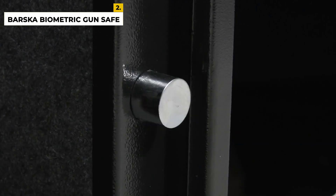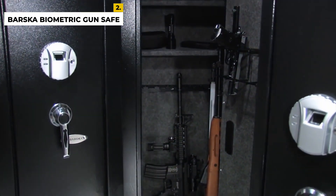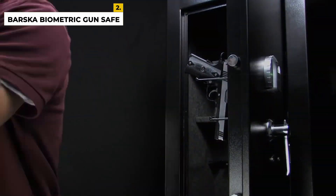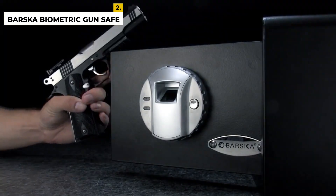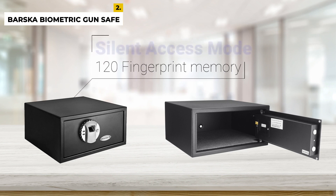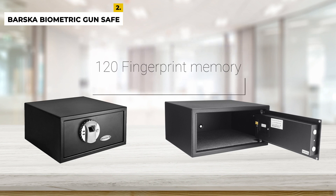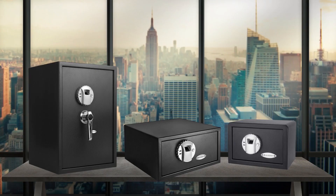The advantages of the Barska are that it is crafted with robust steel built to last, suitable for everyday use, and has backup manual access. A useful tip: since the safe can store up to 50 fingerprints, if only one or two people need access, scan the same finger multiple times in slightly different positions during setup — this way, in an emergency you won't need a perfect fingerprint scan. The disadvantages are that the bottom is not flat due to a flange for the door pivot, and it is not water resistant.